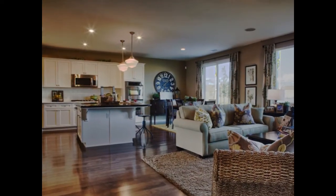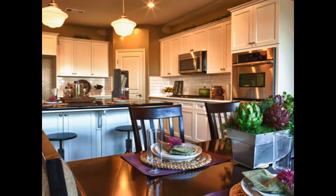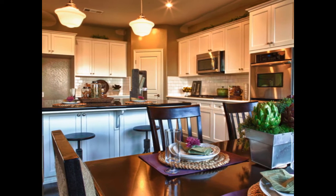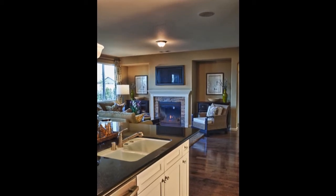Impressive interior elements include 9-foot ceilings, 18-inch handset ceramic tile entry floor, sleek bull-nose corners, raised panel interior doors, and low VOC paint.